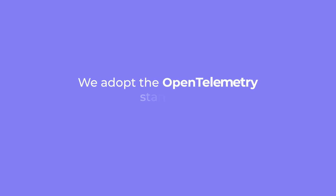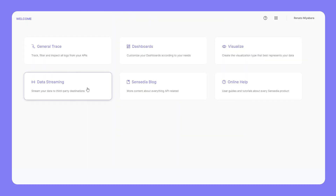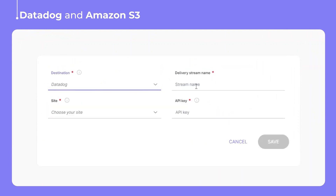We adopt the OpenTelemetry standard, enabling seamless communication with other tools. Exporting traces to Datadog and leveraging Amazon S3 for long-term storage.